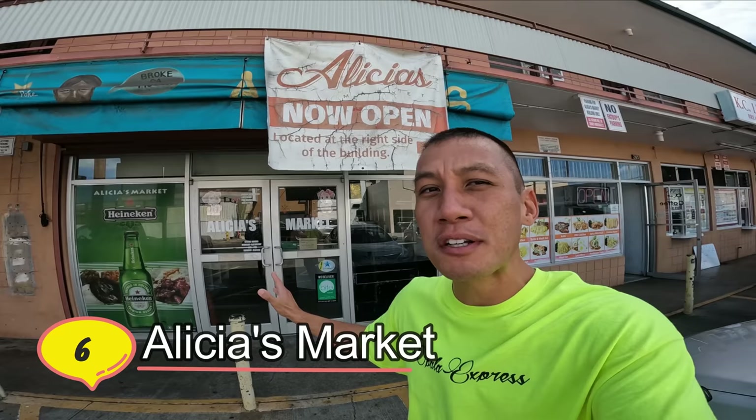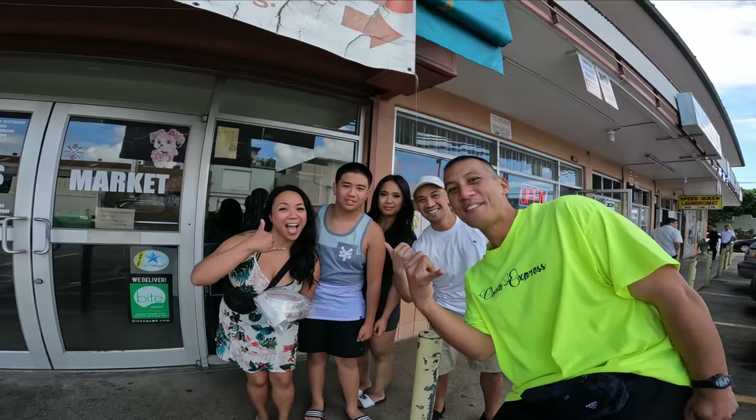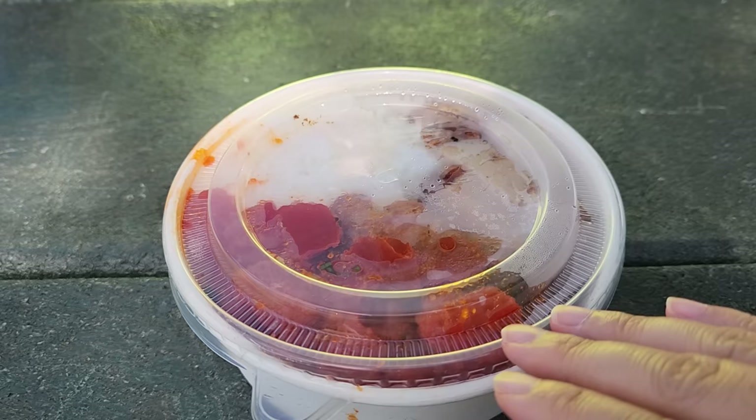We are here at Alicia's Market. A couple of years ago, this was the original location. There was a fire unfortunately, which closed down the shop, but they opened a couple doors down. I was told you want to come when it opens, or within the first hour or two, because sometimes they sell out — they're only open for four hours. We're going to order the roast pork along with the wasabi masago poke and spicy ahi poke.